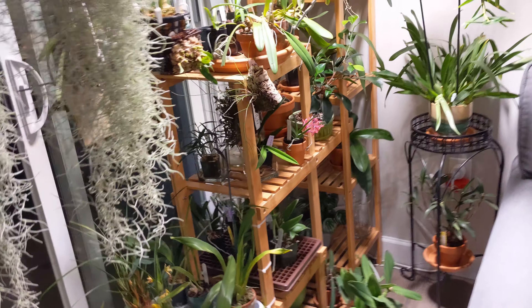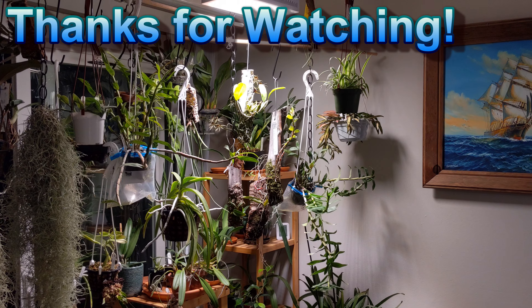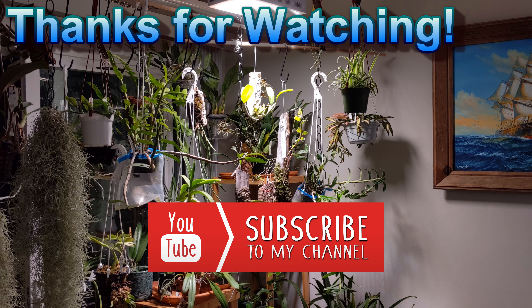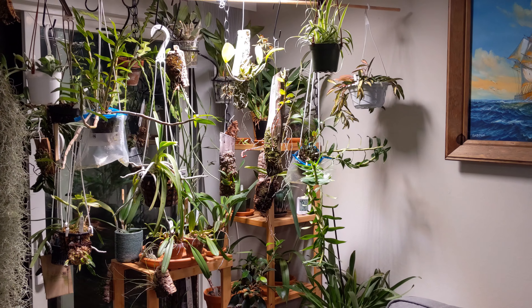All right, that's just a quick update everybody, I hope you enjoyed this. If you have any questions feel free to contact me. Have a great weekend — enjoy the nice warm weather, wherever you're at, unless you're in the southern hemisphere. Have a good day everybody!